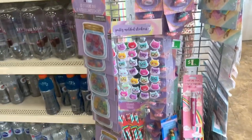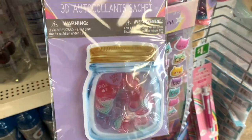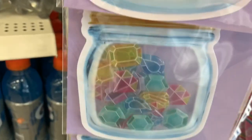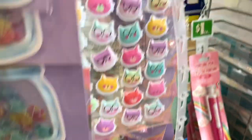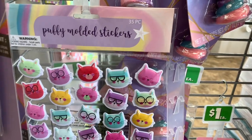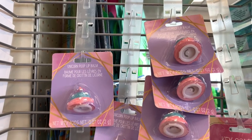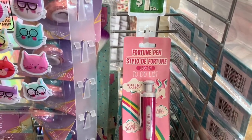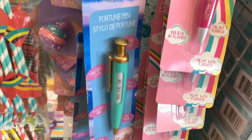I'm inside the Dollar Tree now and they have some cute little 3D sticker bags with little hearts on the inside. They also have stars, little puppy mole stickers, cats, unicorn poop lip balms, fortune pens, and a to-do list with little sayings on the inside — available in pink and green.